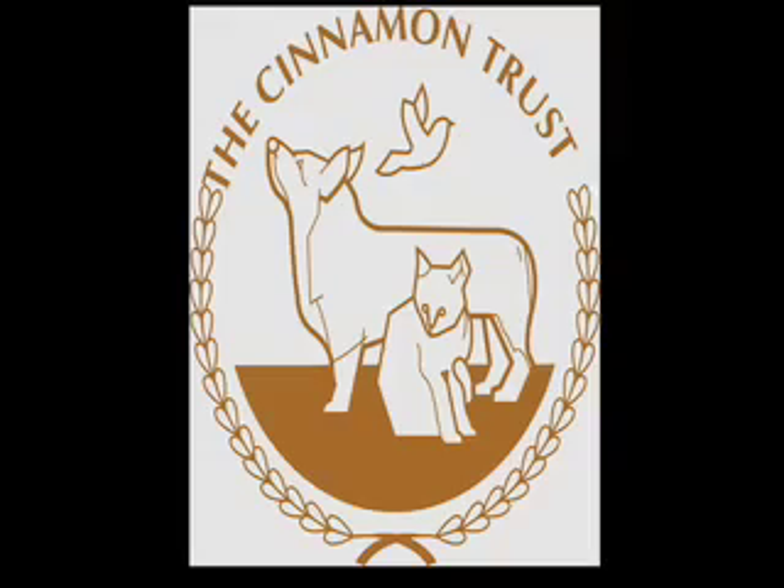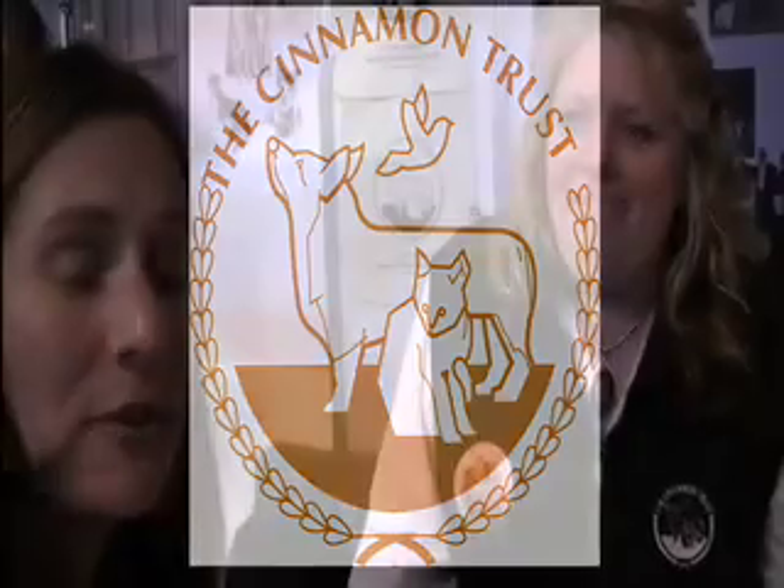Well I just absolutely love this — I think I'm going to purchase one for one of my friends. What a great way to support the Cinnamon Trust by purchasing a wonderful, healthy, natural product for your dog and supporting such a wonderful dog charity in the UK. And if you can't be here at Crufts to support them, I really encourage you to check out their website online and donate to this wonderful charity. Thank you so much.